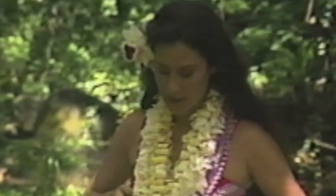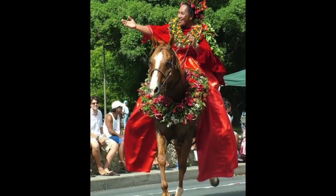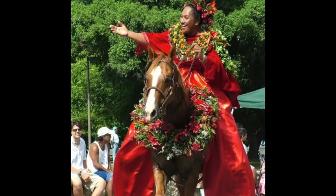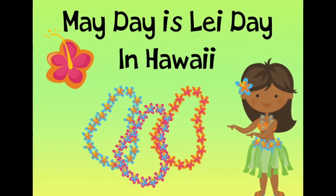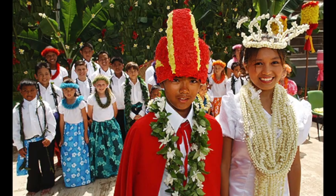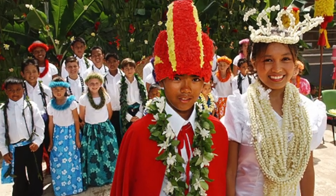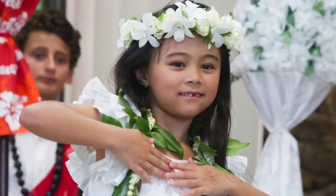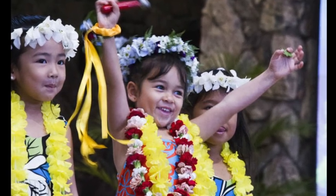Singers and hula dancers. Leis are also worn in parades. Look, even the horse has a lei. By the way, May 1st is called May Day in Hawaii, and we say May Day is Lei Day. Many elementary schools hold special May Day programs in which the children sing songs of Hawaii and dance the hula. The children usually wear aloha attire and, of course, leis.